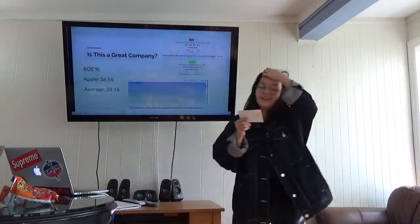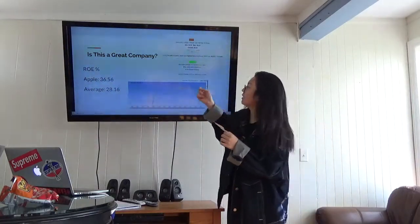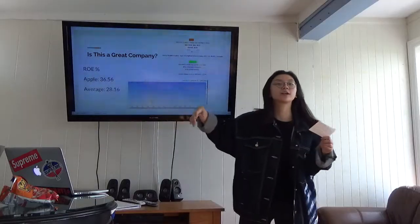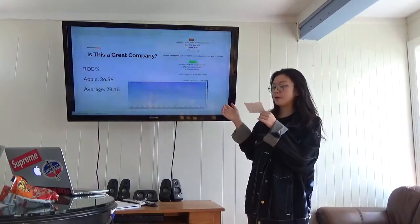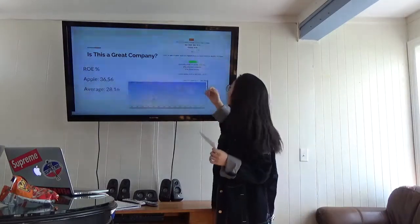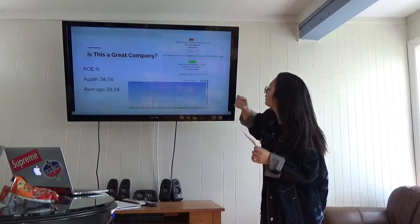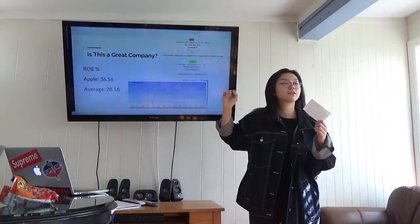So the ROE is return on equity. Apple has 16.53% and the average is 28.16%. So it's doing good — it's above the average. ROE is basically the amount of net income returned as a percentage. This shows the minimum and the maximum of Apple overall, and you can see the trend is still going above, so it's actually doing pretty good.